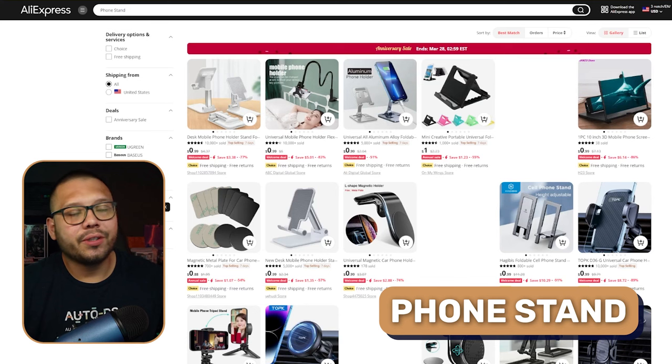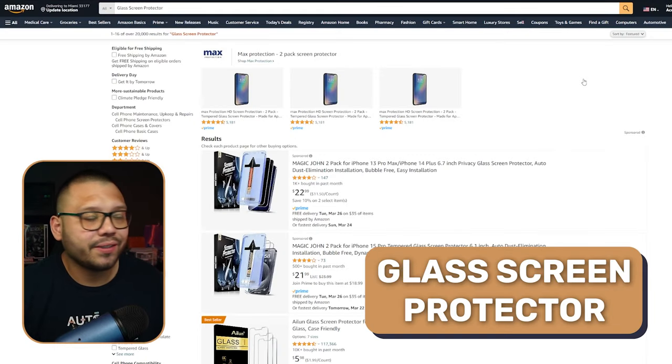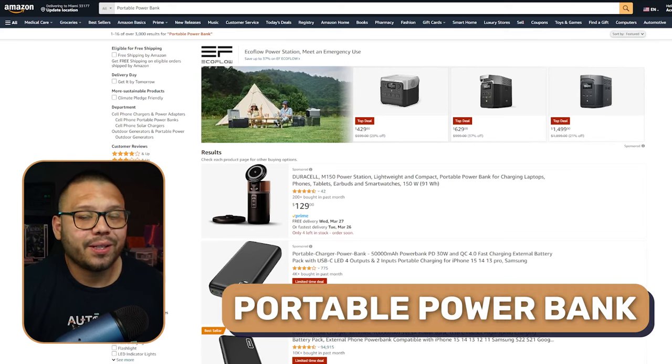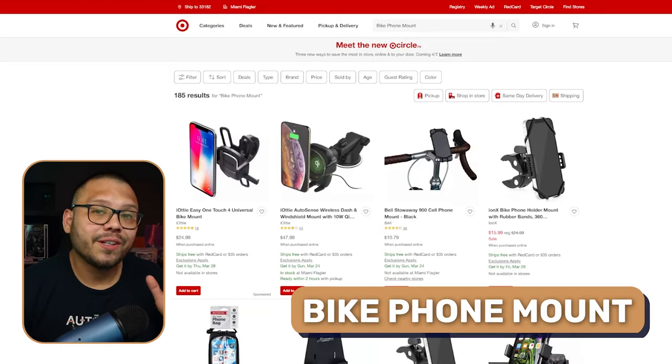Next up, we have another trending niche that is consistently evolving year after year — the cell phone and accessories niche. The first product is a tripod and selfie stick. People are always taking pictures and videos of themselves, so a tripod or selfie stick is a no-brainer. We also have phone stands — there are a ton of variations: standalone phone stands, magnetic phone stands, and charging phone stands. Of course, everyone drops their phones, so everyone needs a glass screen protector, along with shockproof phone cases. Portable power banks so you never run out of power, wireless phone chargers, and magnetic car cell phone holders.